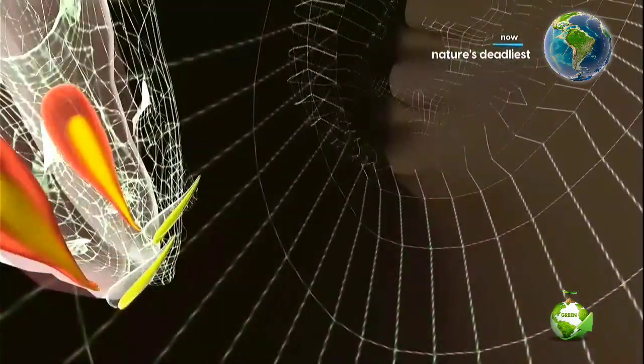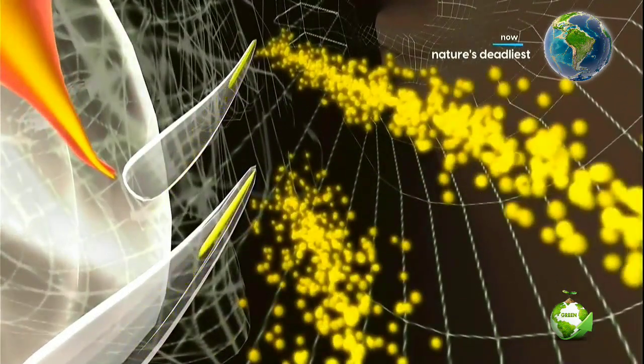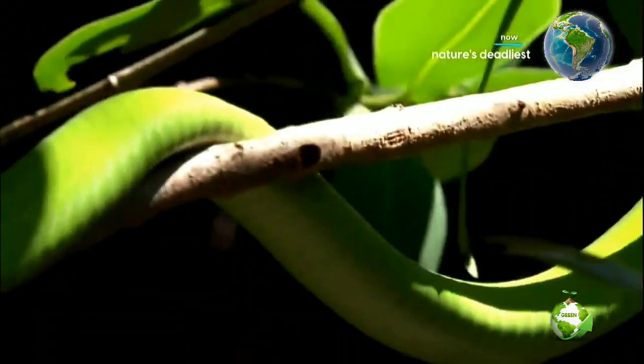The green mamba pumps venom down its tiny hollow fangs. The green mamba venom is a very fast-acting venom, which makes sense — if you're feeding on birds, you want to be able to knock your prey down very quickly, because otherwise it's just going to fly away.